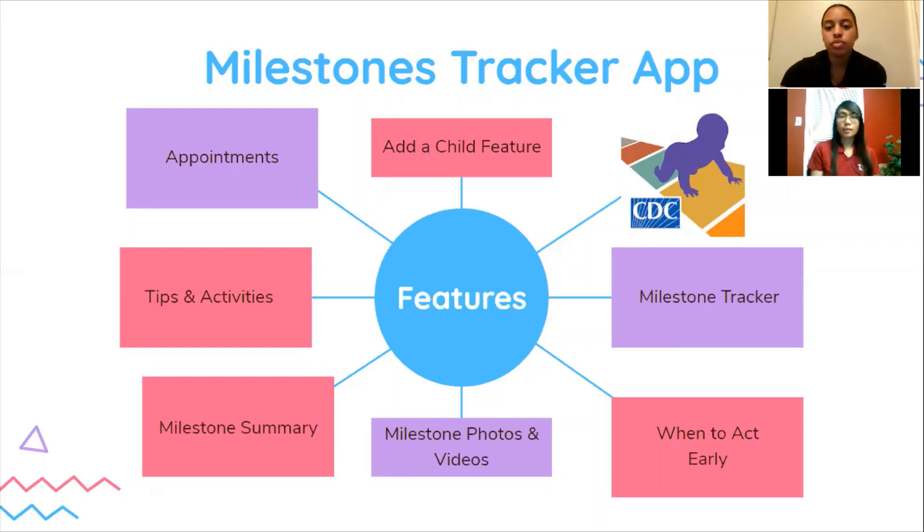Now I'm going to go through the features of the app. With the 'Add Child' feature, you can enter personalized information about your child or multiple children. With the milestone tracker, you can track your child's developmental progress by looking for important milestones using an interactive illustrated checklist. With milestone photos and videos, you know what each milestone looks like so you can better identify them in your own child. With the tips and activities feature, you can support your child's development at every age. With the 'When to Act Early' feature, you know when it's time to talk with your child's doctor about any developmental concerns. With the appointments feature, you can keep track of your child's doctor appointments and get reminders about recommended developmental screenings. With the milestone summary, you can get a summary of your child's milestones to view, share, or email to your child's doctor or other important care providers.